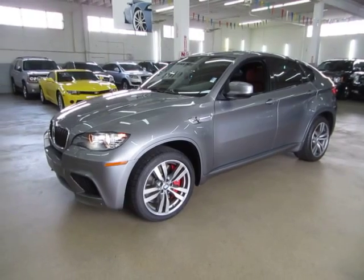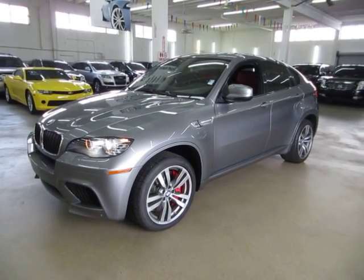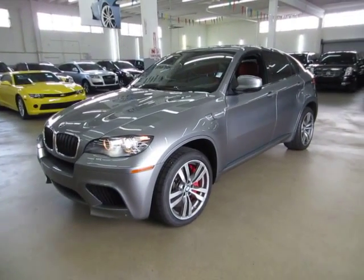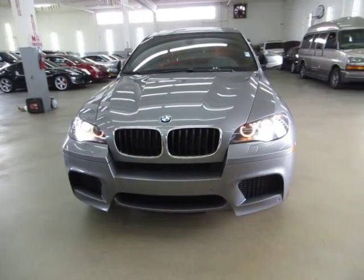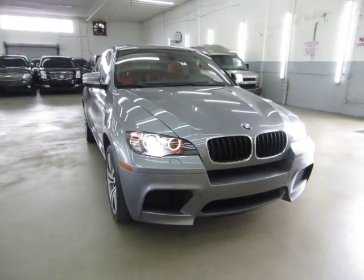Factory navigation with color backup camera, factory DVD player, front and rear parking sensors, heated seats, active bi-xenons, power tailgate, and a number of other options I'll get into in just a minute. It has a clean title and also qualifies for Carfax's buy-back guarantee as well as for an extended warranty.